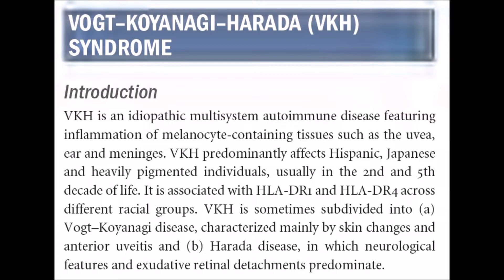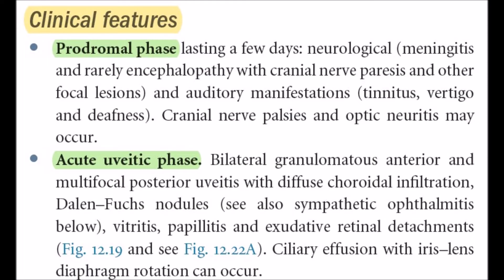VKH is sometimes subdivided into Vogt-Koyanagi disease, characterized by skin changes and anterior uveitis, and Harada disease, in which neurological features and exudative retinal detachment predominate.